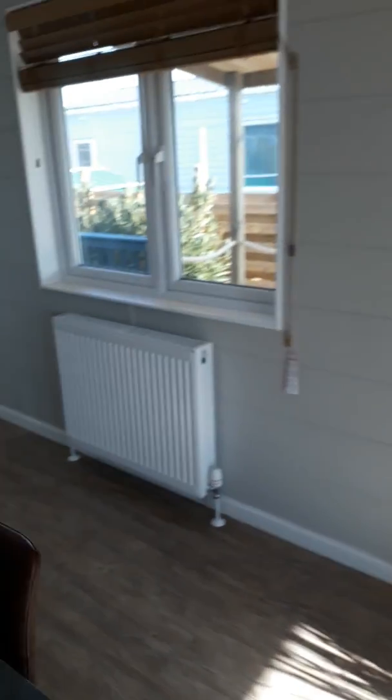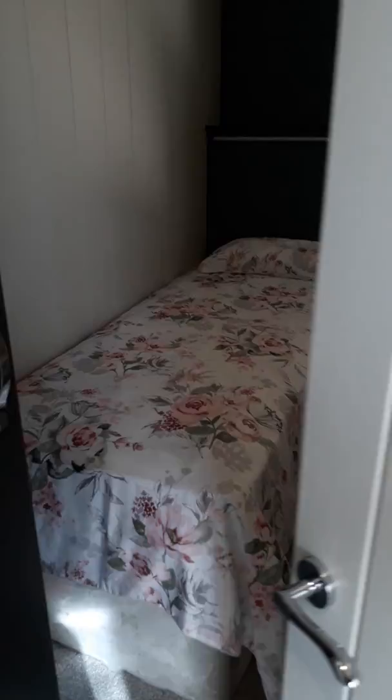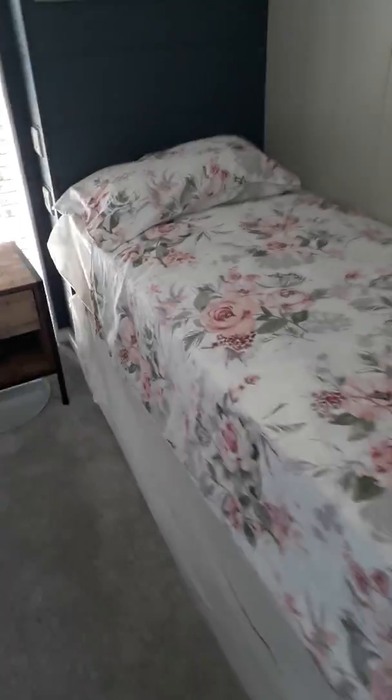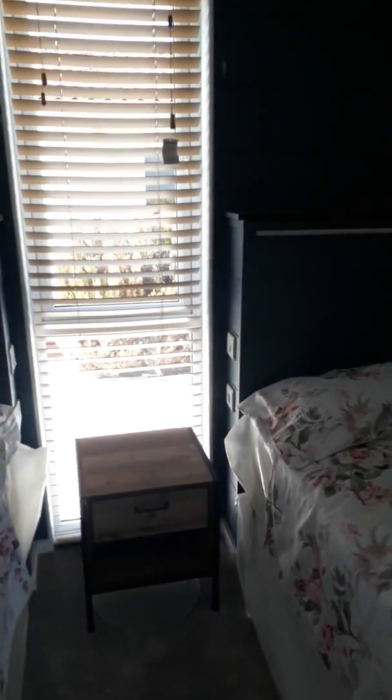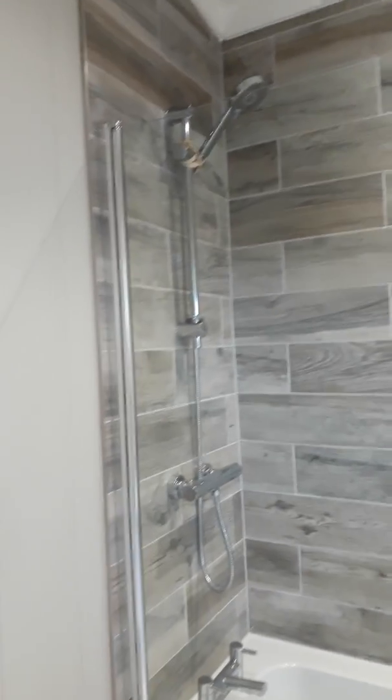It's got two bedrooms and a master bathroom and an en suite. Off the lounge is the first bedroom with full three-foot beds as opposed to the two-foot ones, and really good mattresses. There's a little wardrobe there. Then along the corridor is the master bathroom and it's got an overhead shower — really nice finish.